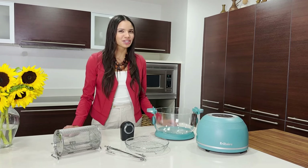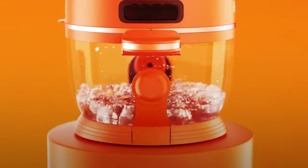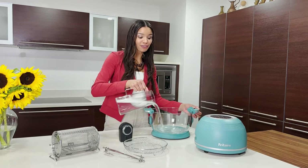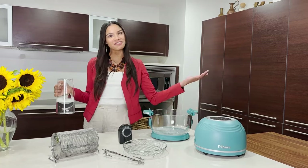Did I mention the best part? Self-cleaning. With Freetair, you just fill the glass bowl with soapy water and let Freetair do the rest. Rinse, dry, then fry.